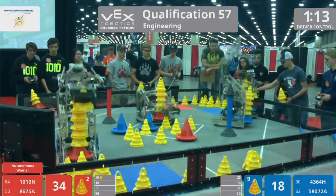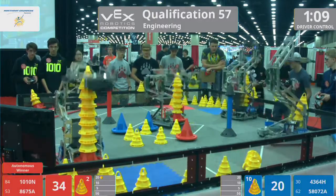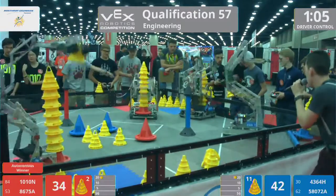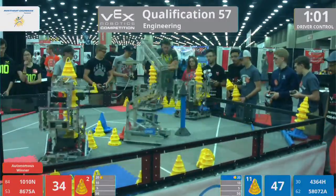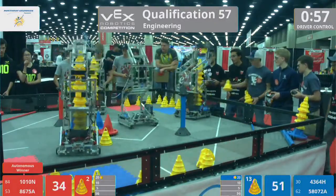10-ton going up high for red. Their partners Fuzzy Wuzzy doing the same — a couple of high red stacks. But for blue, 58072A doing their fair share as well, with the team from Bahrain doing a great job of scoring into the 20-point zone.